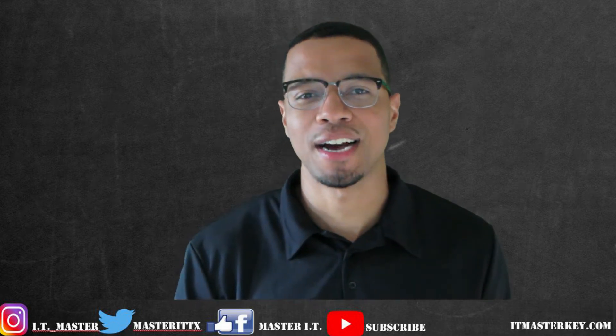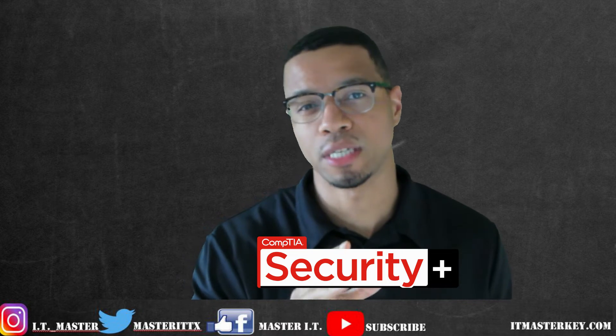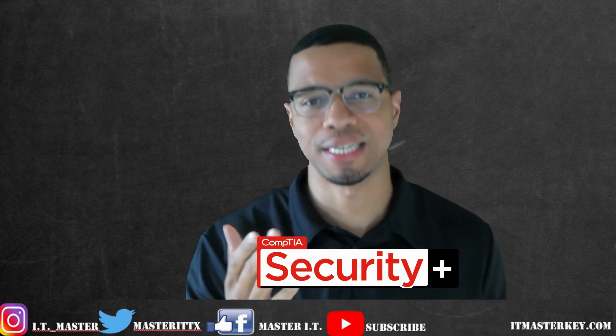Hey guys, this is DeWayne from ITMasterKey.com and today we're going to talk about whether Security Plus is really worth it. So before I answer that question, let me give you a brief overview of what the test is actually about.